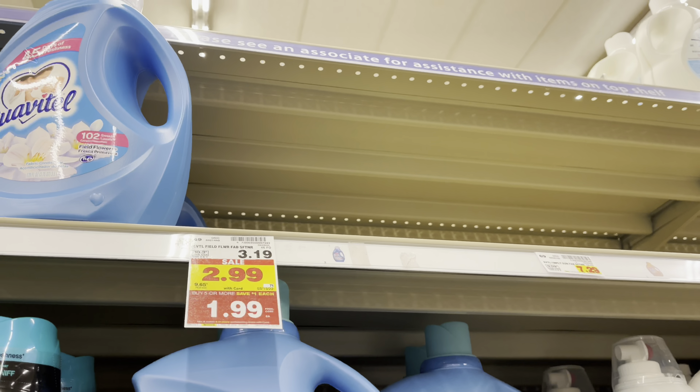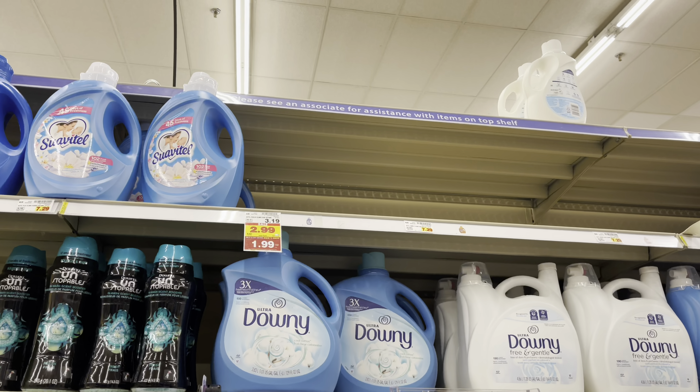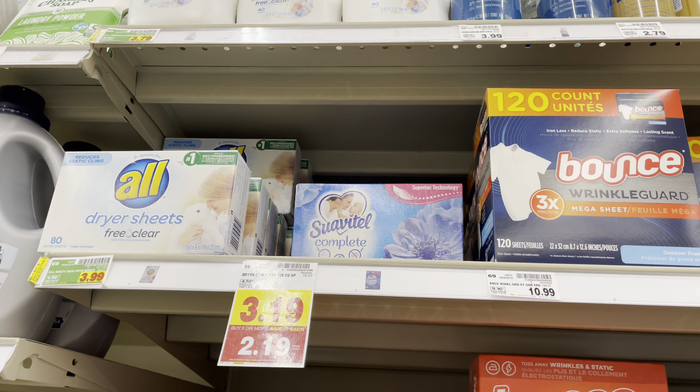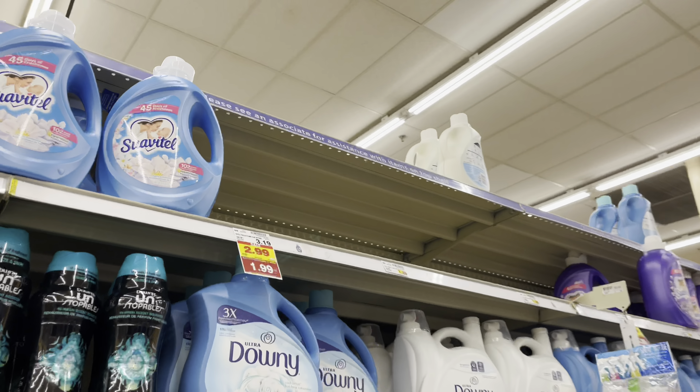I ended up not grabbing this deal because my store was out of stock, but the Suavitel is on sale for $2.99, on mega for $1.99, and there's a 50 cent digital coupon on the Suavitel app. You can grab the liquid or you can grab the dryer sheets — they're just going to be more expensive. If you were to grab the liquid, you would use that 50 cent coupon and make it $1.49.